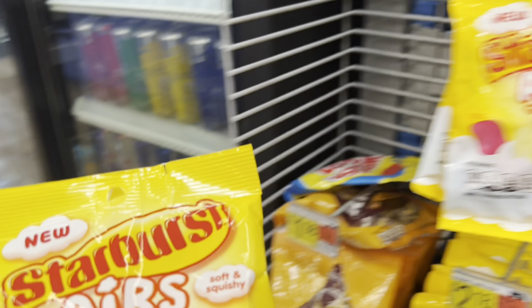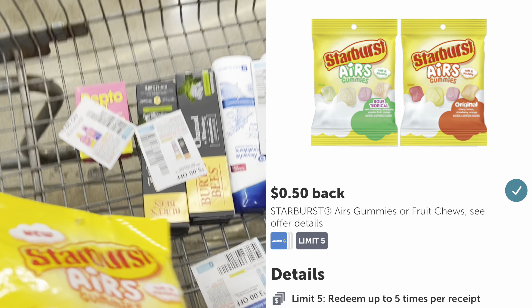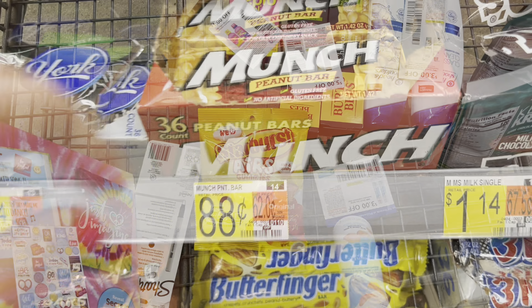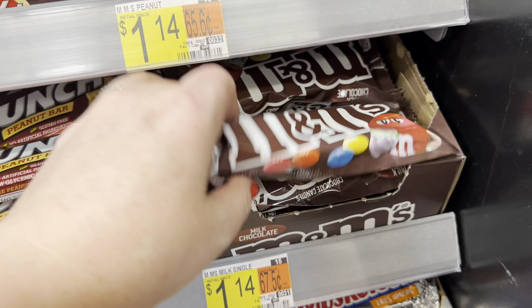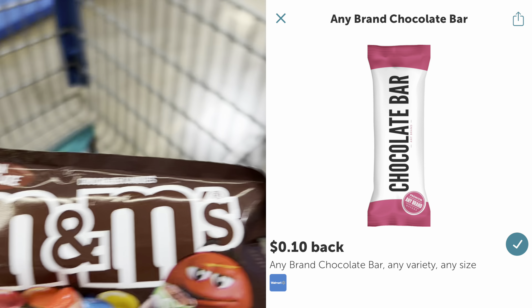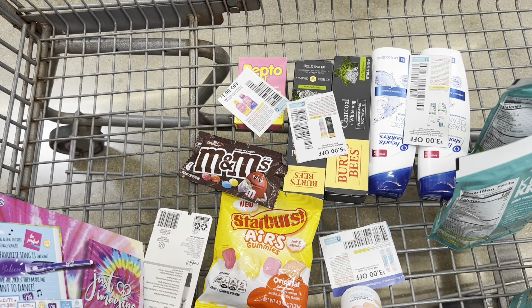I'm going to grab these Starburst gummies — the tag says $2.18 but they actually rang up $2.38. There's a $0.50 rebate on Ibotta, so after that rebate, they're $1.88. I'm also going to grab some chocolate candy in the checkout aisle because I have a $0.10 any chocolate bar rebate. I'm going with chocolate M&Ms because my little one likes them — priced at $1.14, and after that $0.10 rebate, they'll be $1.04.